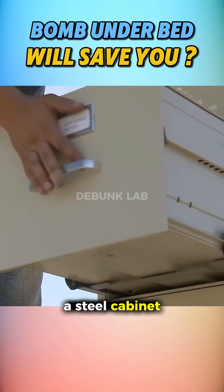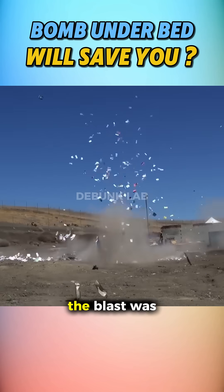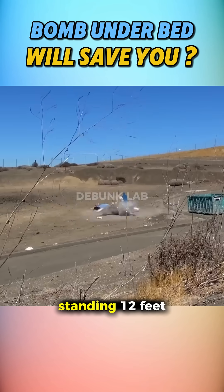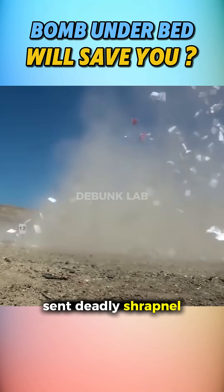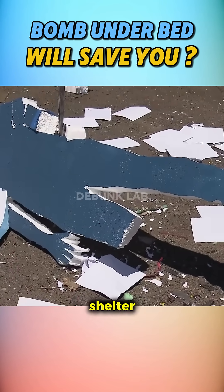They started with a steel cabinet. When the charge went off inside, the blast was contained enough that a tester standing 12 feet away survived. But the cabinet sent deadly shrapnel everywhere, so a metal locker is far from a safe shelter.